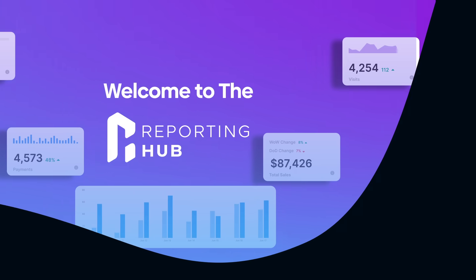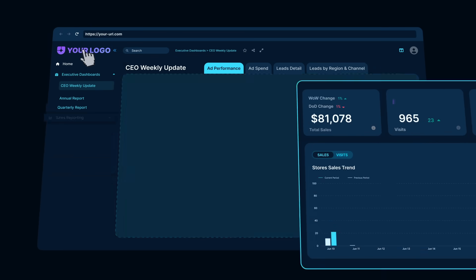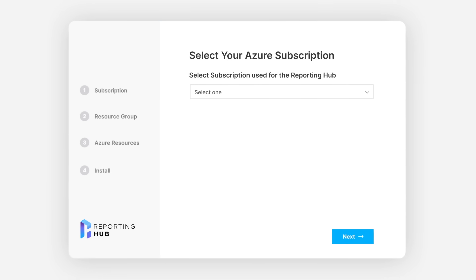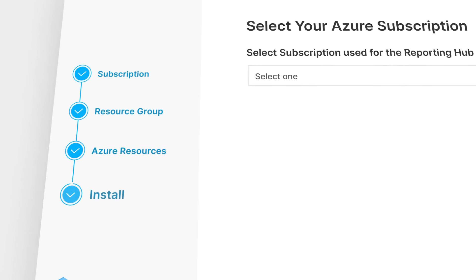Welcome to the Reporting Hub, a better way to deliver Power BI reporting to internal and external users. Reporting Hub is a white-label Power BI portal that deploys instantly in your Azure environment.